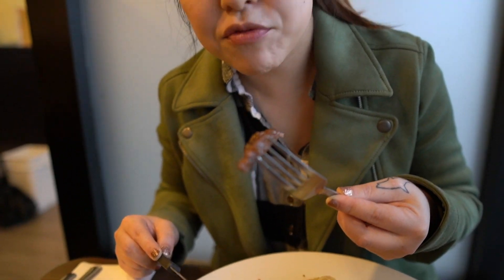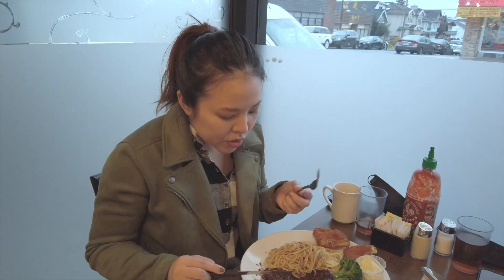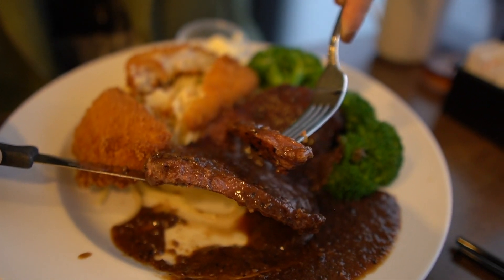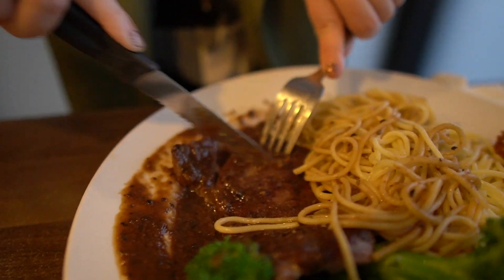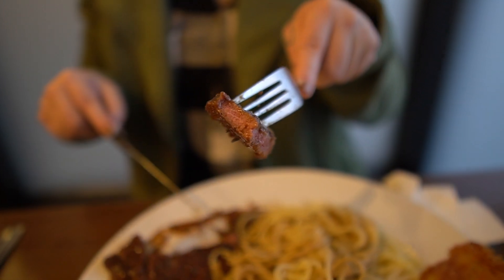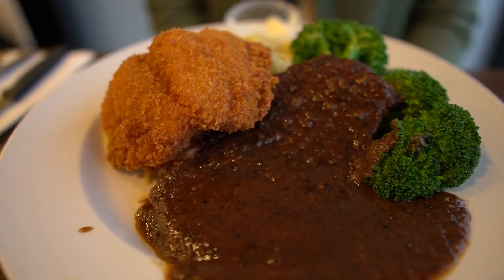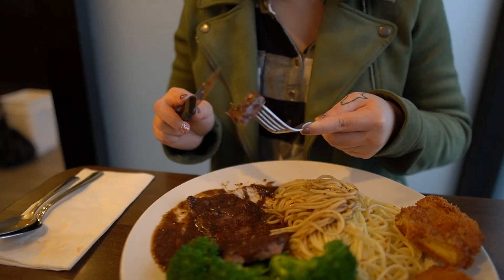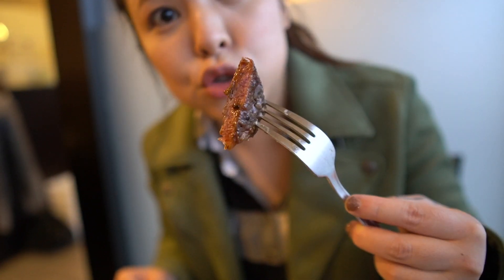Now we're moving on to the steak. Time for the taste test. For me, this steak is just right. It's actually not too thick — it's thin. It's cooked through. However, still very, very tender. None of that tough chewiness of bad steaks. The black pepper sauce just elevates it to a different level — that nice savory, peppery, hot taste. The meat is actually cooked quite well, but still tender and juicy.